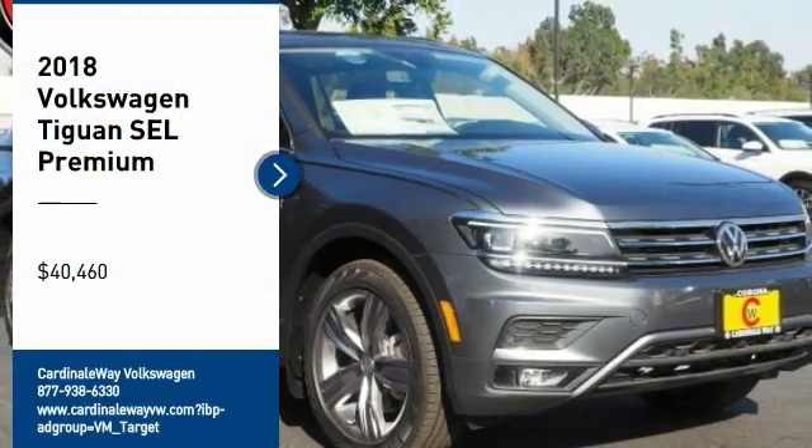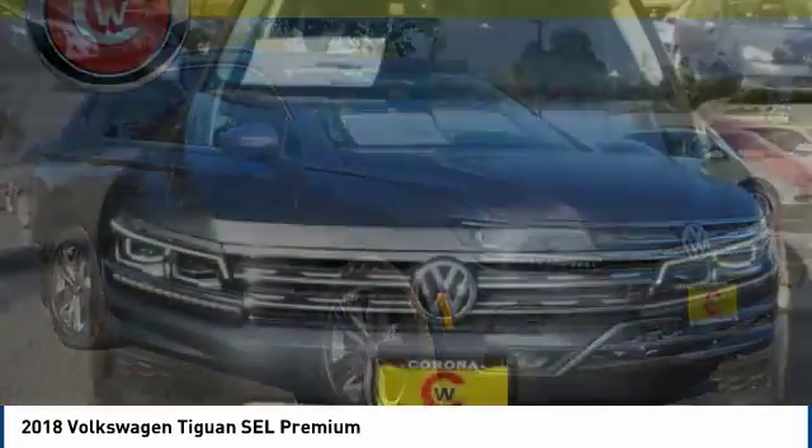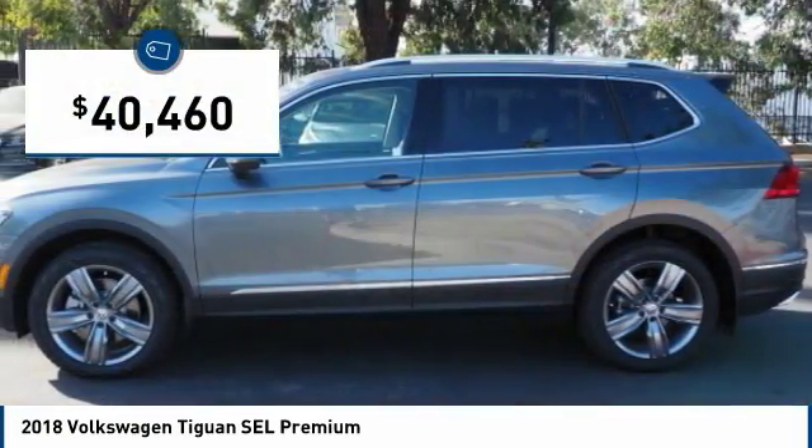Take a ride in the 2018 Tiguan. With Volkswagen Tiguan, it's good to be turbo — turbo with class. And is priced below $45,000.